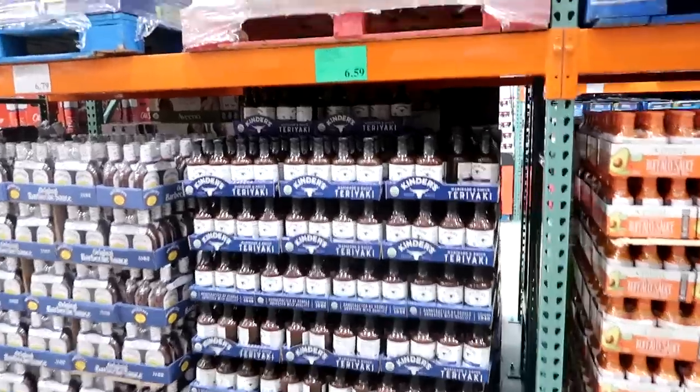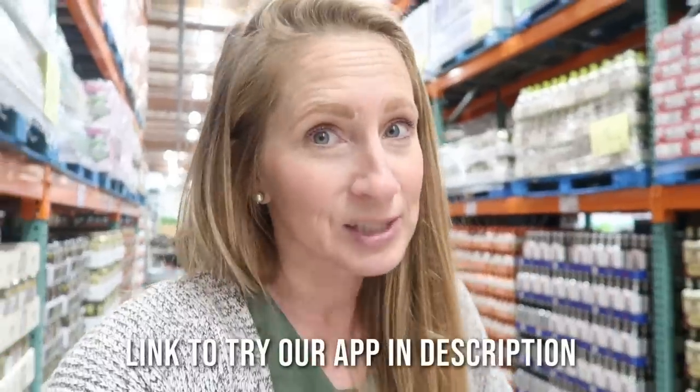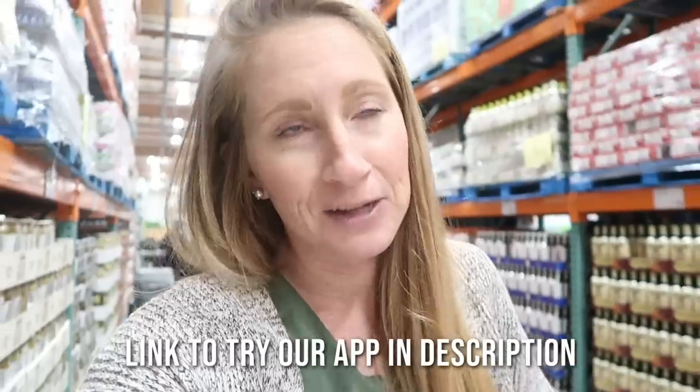We're doing slow cooker teriyaki chicken again - it's so easy, just add your favorite teriyaki sauce. All our recipes are in our Eat Together app - we'll link that below. You don't need complicated recipes for a delicious home-cooked meal. Start it in the morning in the slow cooker and it's ready when you come home. The key is having it as part of a meal plan with a grocery list. They don't have black beans, so I'll add that to next month's list and use what we have at home.